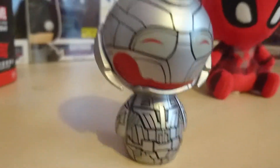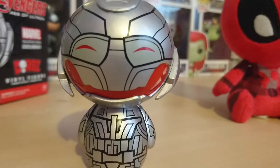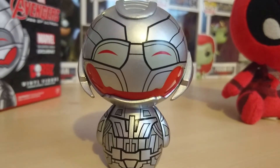So this is my little Ultron Dorbs. I'm really happy with this — it's going to sit front and centre in front of all my other pops. So I'll leave you here and see you next time. Bye!